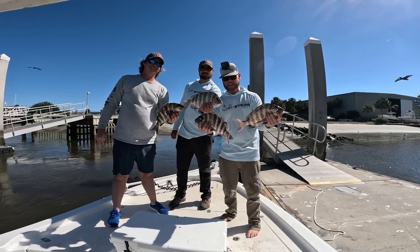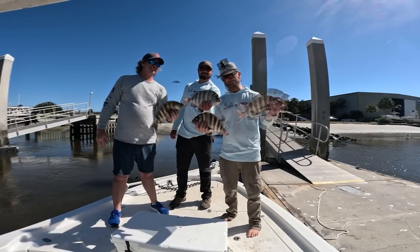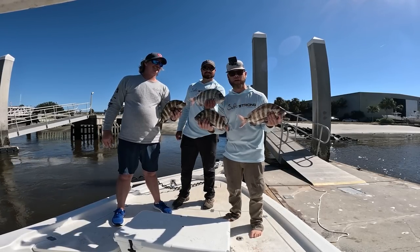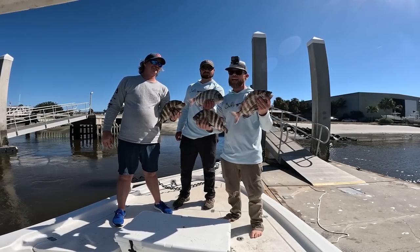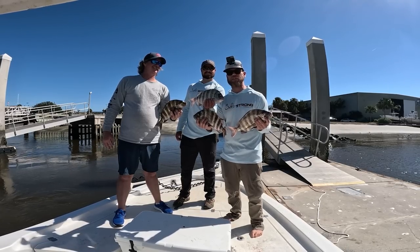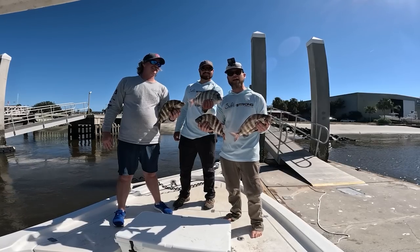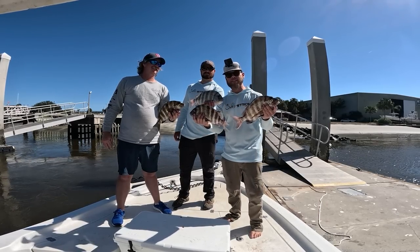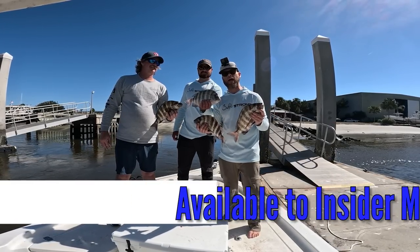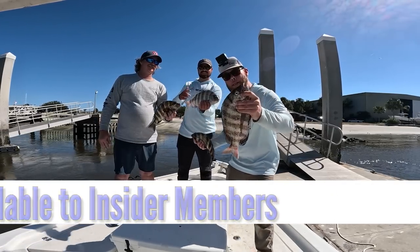All right, Salt Strong Nation — we got out here and we did it. Me, Richard, and Ryan got out here and Ryan absolutely put us on some sheephead. We had a phenomenal day, and we had a little bit of excitement with a shark snatching one of the sheephead from us. We definitely got dinner — we got some tacos. It was a great time, and we'll go over all that in the post-trip analysis. See you then. Fish bump. Boom.